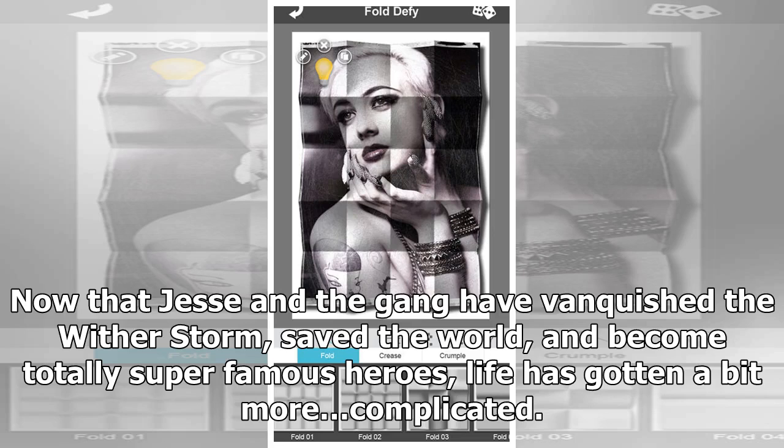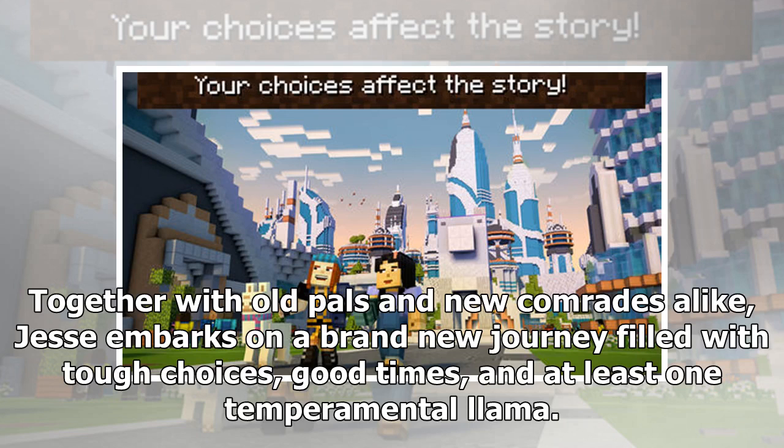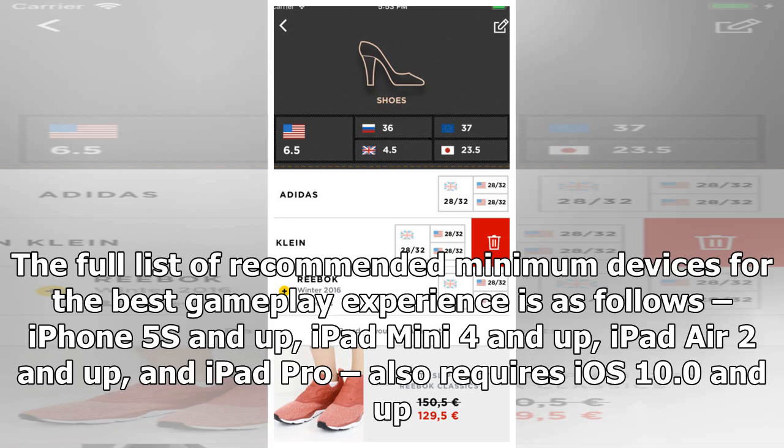Minecraft Story Mode Season 2, normally $4.99. Now that Jesse and the gang have vanquished the Wither Storm, saved the world, and become totally super famous heroes, life has gotten a bit more complicated — with more responsibilities and less time for adventure. Old friendships have started to fade, at least until Jesse's hand gets stuck in a creepy gauntlet belonging to an ancient underwater temple. Together with old pals and new comrades alike, Jesse embarks on a brand new journey filled with tough choices, good times, and at least one temperamental llama. Includes Episode 1 of a five-part series from award-winning studio Telltale Games. Requires iPhone 5S or iPad Air 2 and up, and iOS 10.0 or higher. Download Minecraft Story Mode S2.